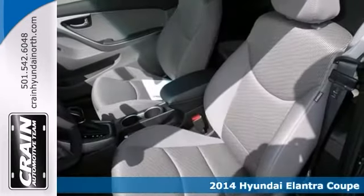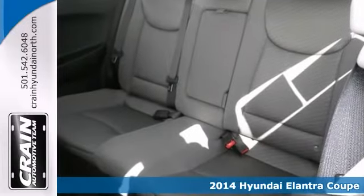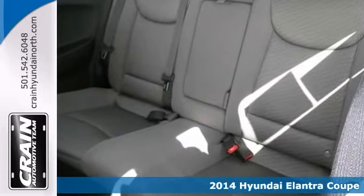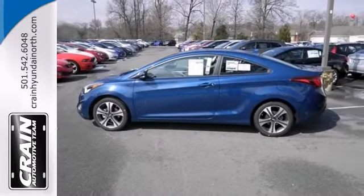It's a 2014 Hyundai Elantra Coupe with traction control, stability control, and Bluetooth wireless — it's bound to sell fast. It also features heated seats. Remote keyless entry and XM radio only make it more attractive.